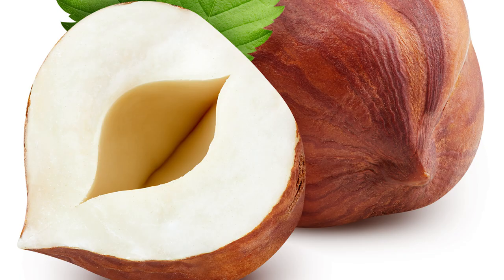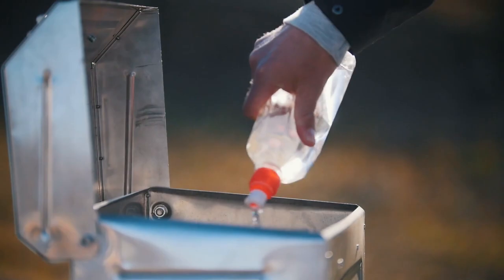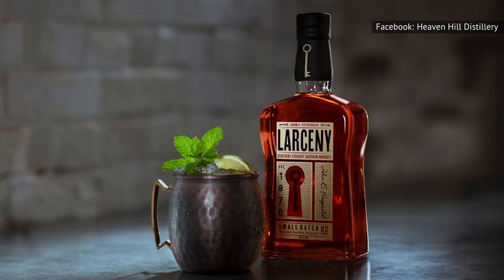Larceny also has tastes of molasses, fig, and hazelnut. But for some, it has an intense heat and too much cinnamon, and it's even been compared to lighter fluid. Ultimately, Larceny sounds like the exact right name for this bourbon, as some consumers fell hook, line, and sinker for a good story and mastermind publicity.